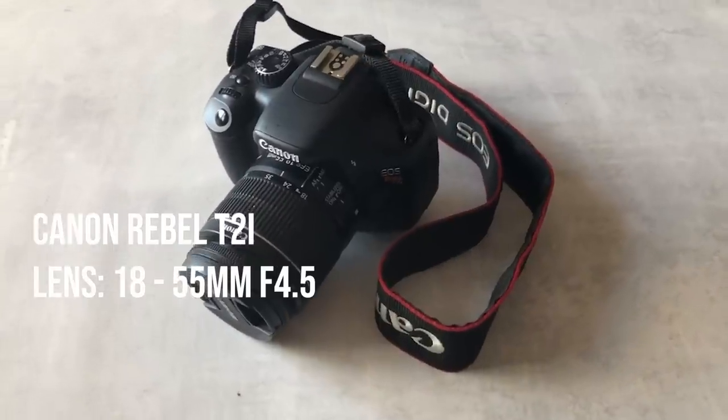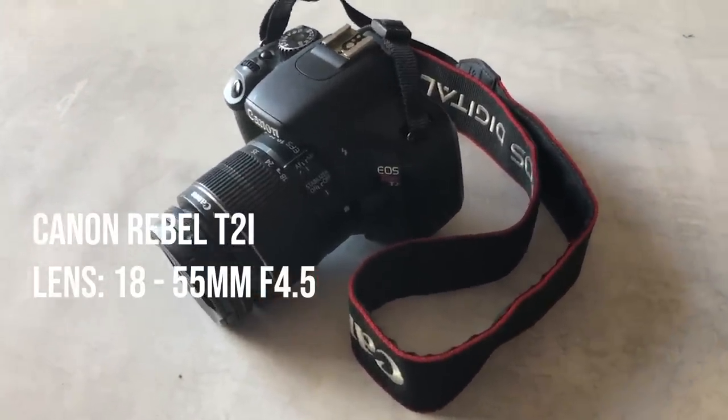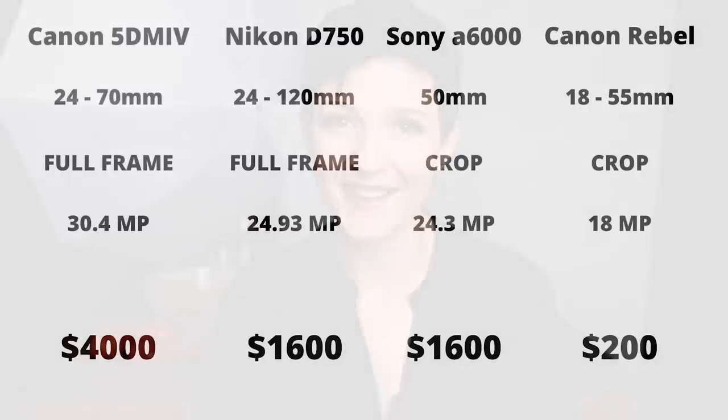Last but not least, I've got the Canon Rebel T2i, also known as the 550D, with the kit lens — the 18-55mm f4.5. This is a crop sensor camera with 18 megapixels, and all in for body and lens I paid only $200 for this used camera from B&H. Three of the four cameras in this video were all purchased from the used camera department at B&H.